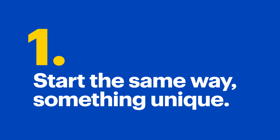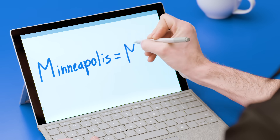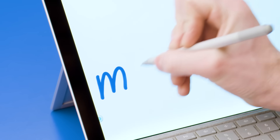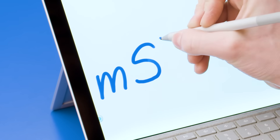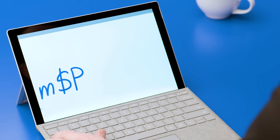Always start the same way, using something unique. I'm going to use the airport code for a city I like — Minneapolis. It's MSP. Mix upper and lowercase letters: lowercase m, capital P, then replace the middle letter with a symbol, like a dollar sign.